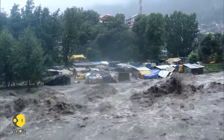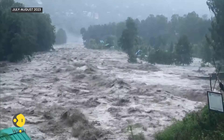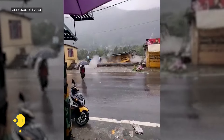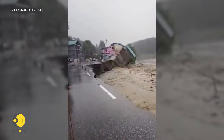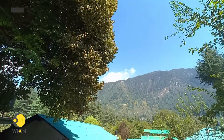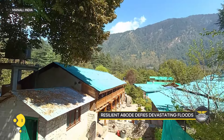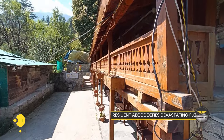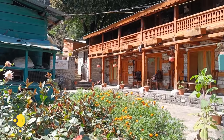We recently visited a homestay in Manali in India's Himachal Pradesh. Let's explore what it's like to live in a traditional Kath Kuni house in this area. The 2023 devastating floods of Himachal Pradesh left many properties damaged in the Indian northern state, but just a kilometer away from the Beas River in Manali lies this abode that survived the battering monsoon rains, thanks to its resilient Kath Kuni structure.